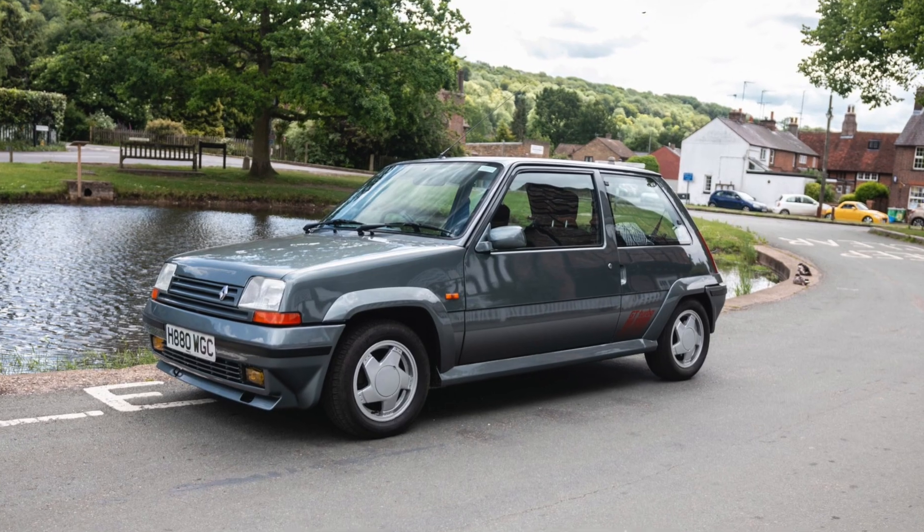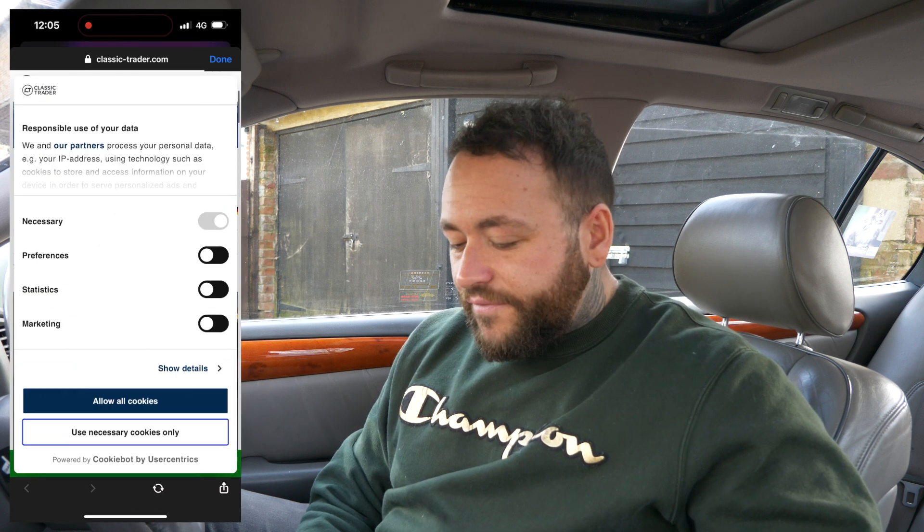Next up is going to be the Renault 5 GT Turbo. We shot one of these for the channel a few years ago - a car I've lusted for years. I've watched the prices go up and I've just been priced out. I really have been priced out of these cars, which is a shame, but I'm so glad I got to shoot one and just really enjoy them.